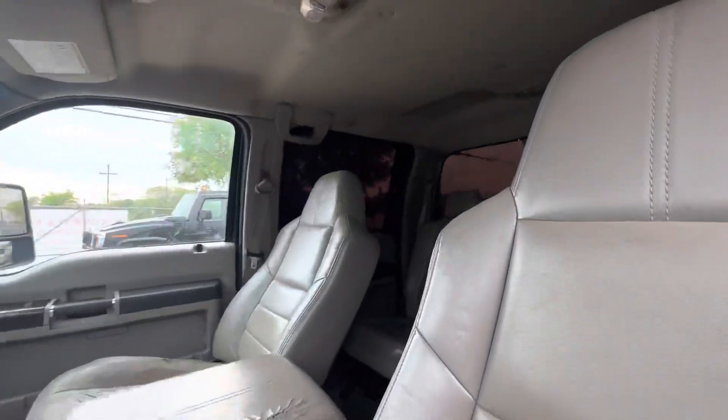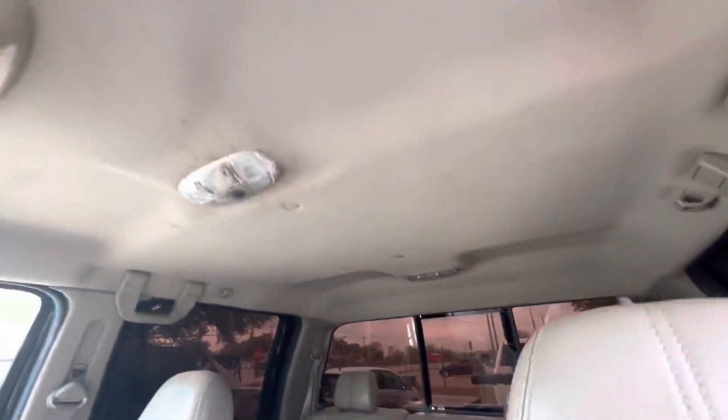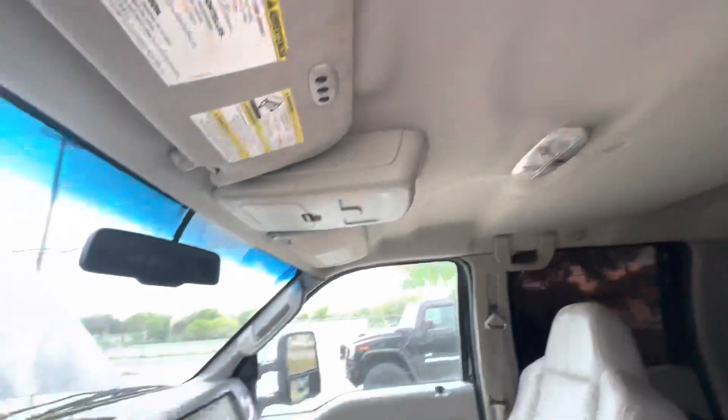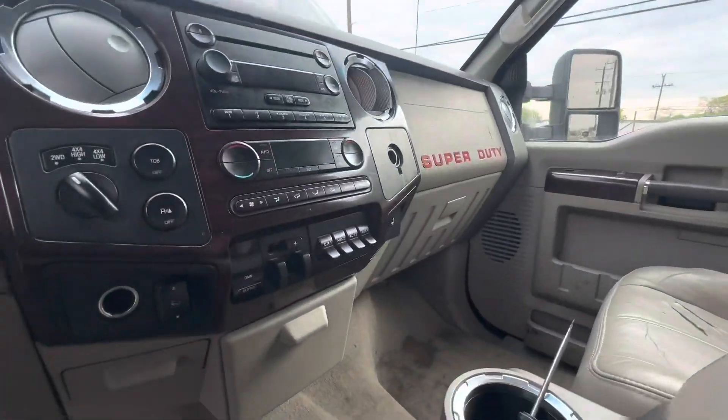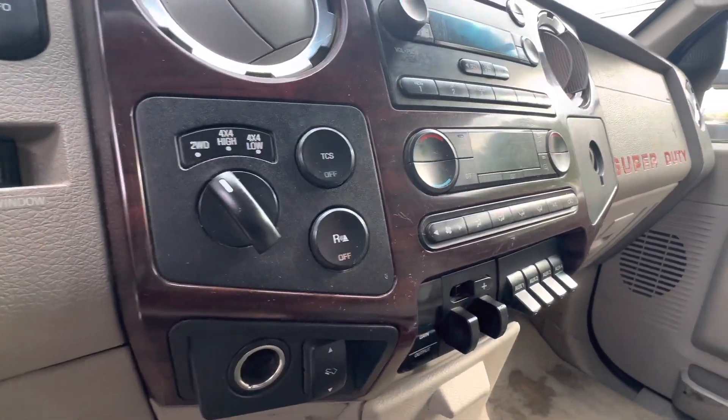On the interior you have beige leather. The headliner looks clean. You have your auxiliary switches, your trailer controls, and your 4x4 selector right there.